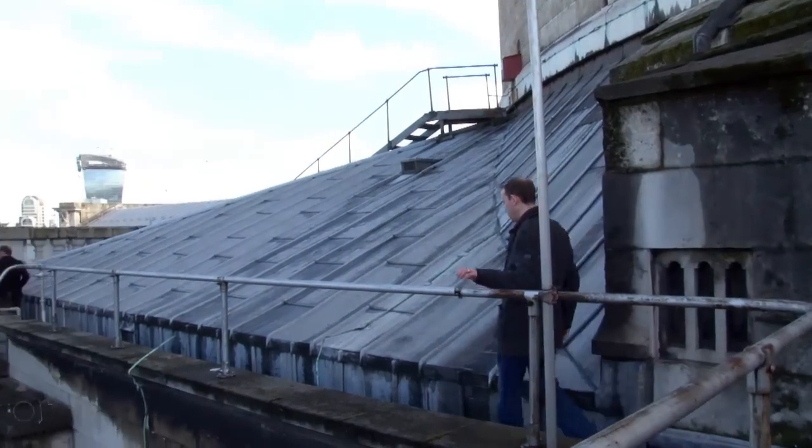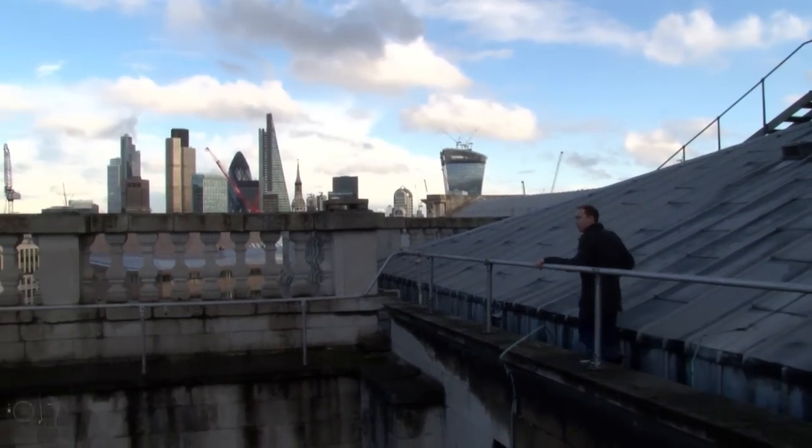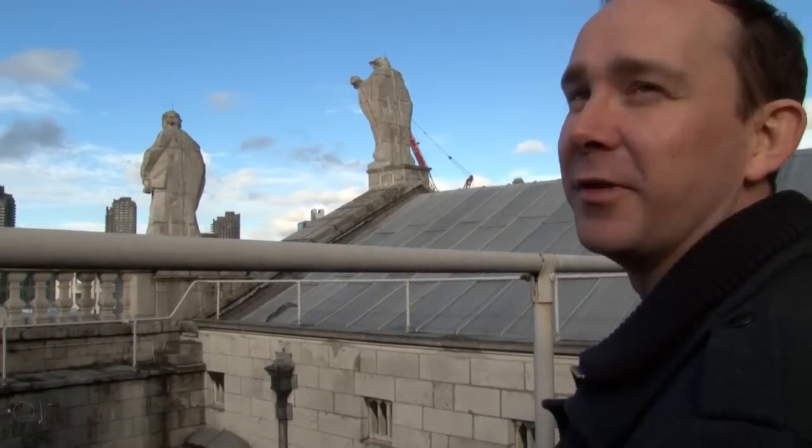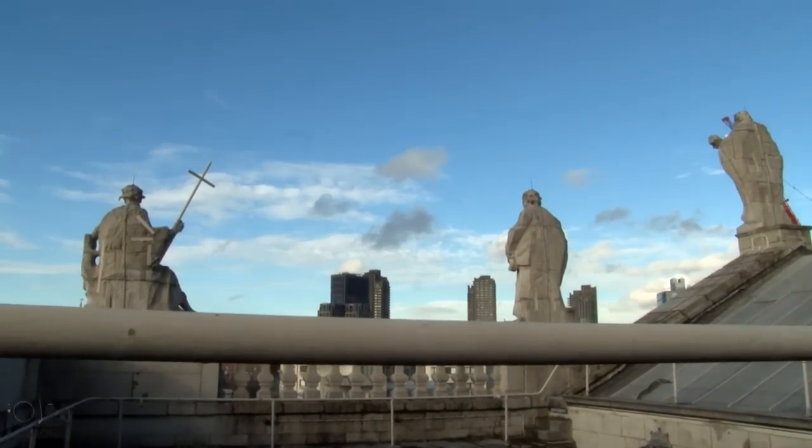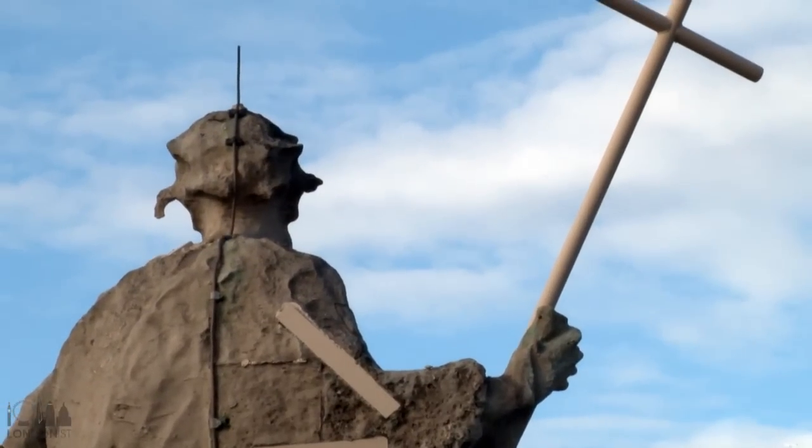So we're up behind the saints and apostles on the wall of the building. You might remember it from the Mary Poppins song, Feed the Birds — the saints and apostles looking down on the bird woman. It's John the Baptist on the left.